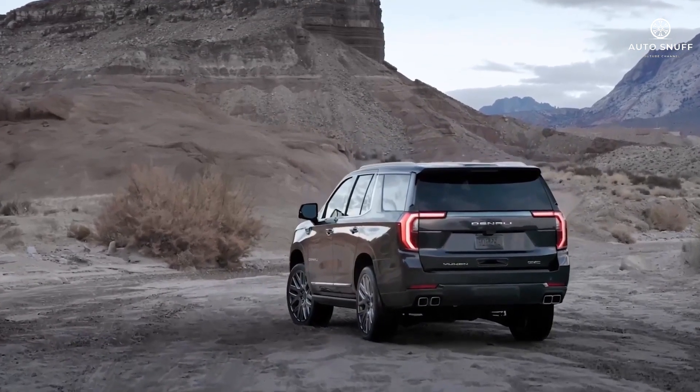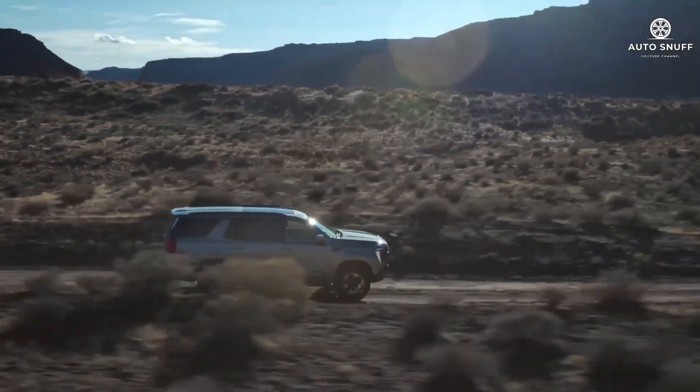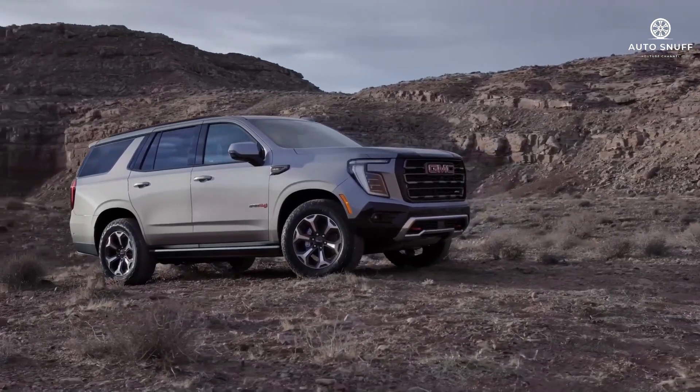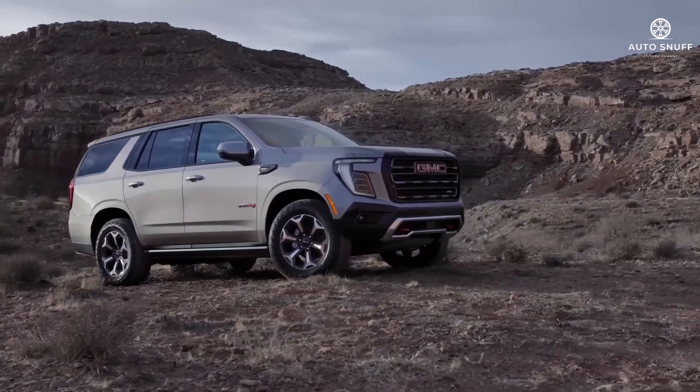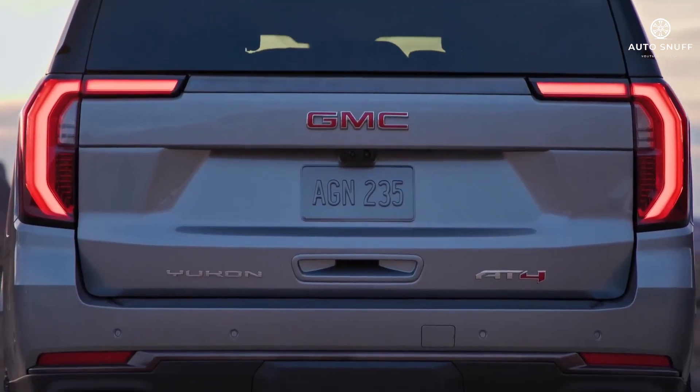The Yukon offers an efficient and torque-rich diesel engine rated for up to 27 miles per gallon highway. Cosmetic updates include a restyled front fascia with new grille and headlight designs. The Yukon's front and rear lighting elements can now play animations too, for the first time.